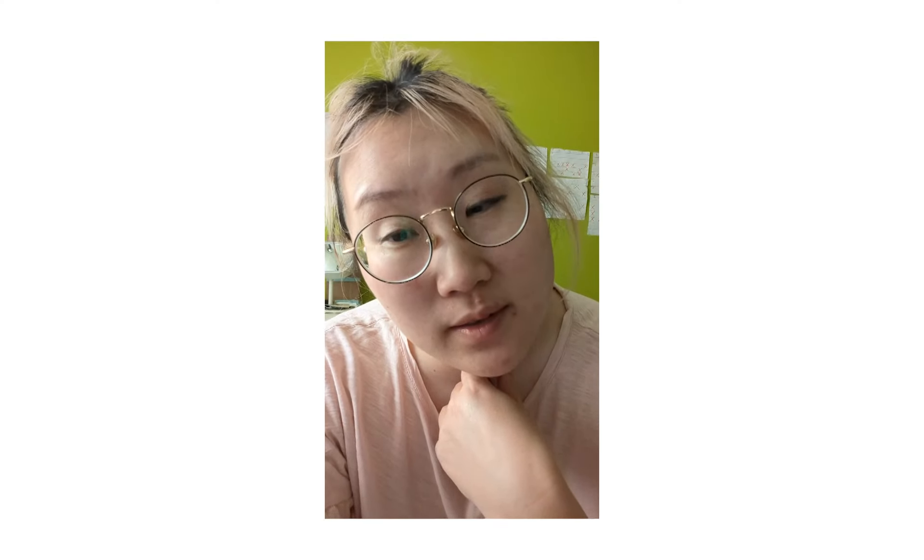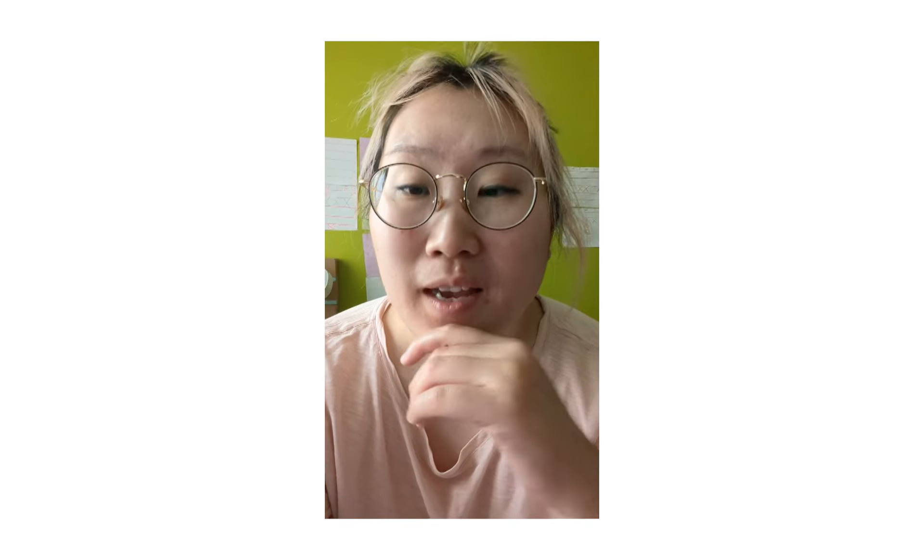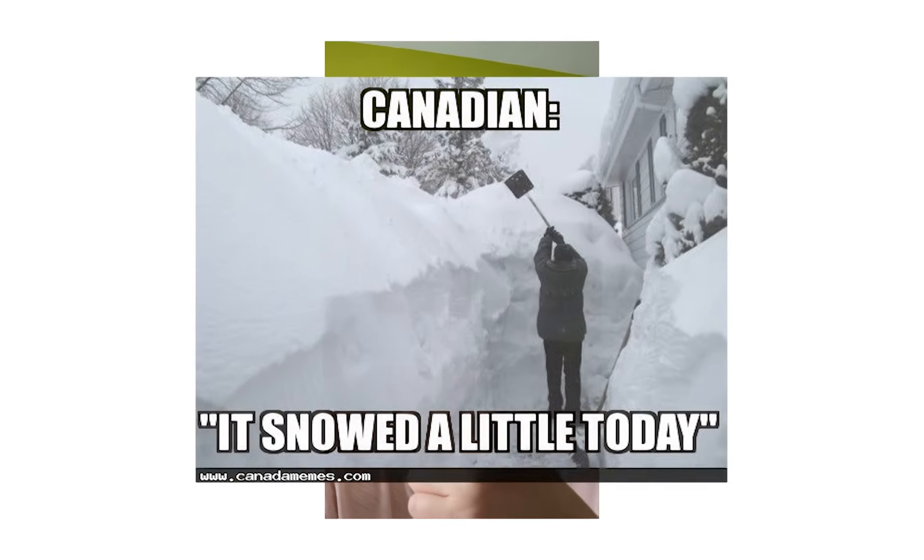You came to a great place because I'm gonna show you how to send it back to Canada Goose and get it cleaned. Follow my video and you're gonna have a very clean Canada Goose next winter.